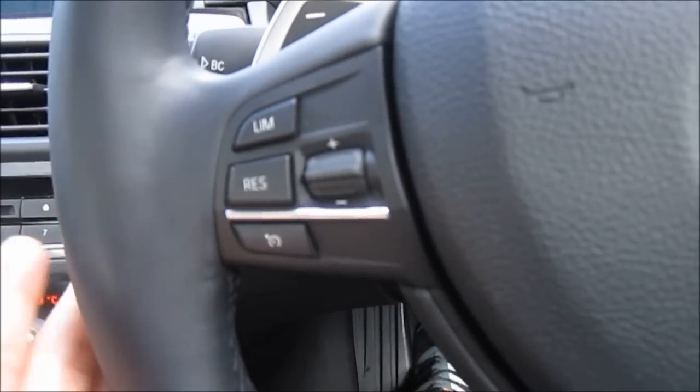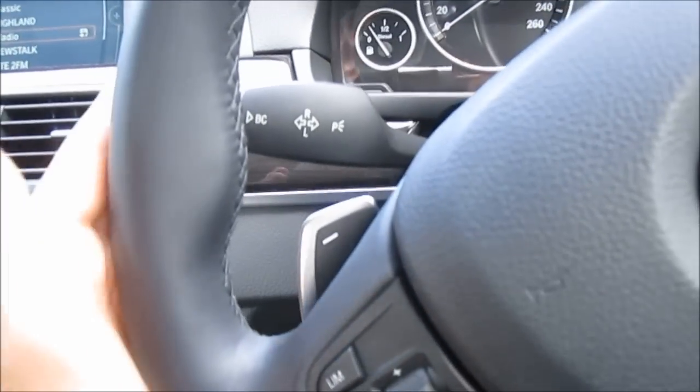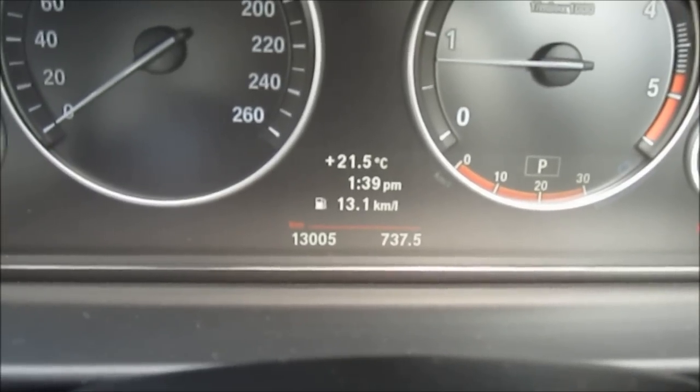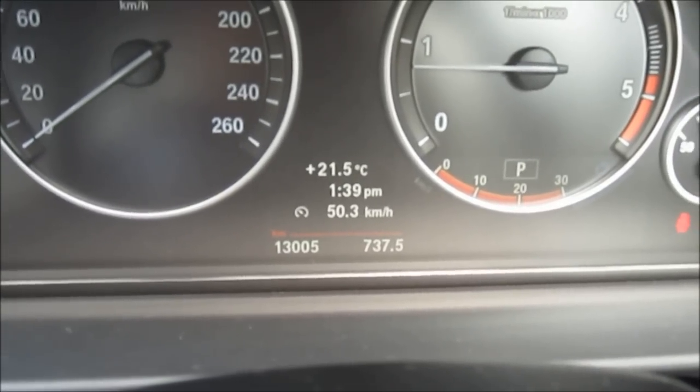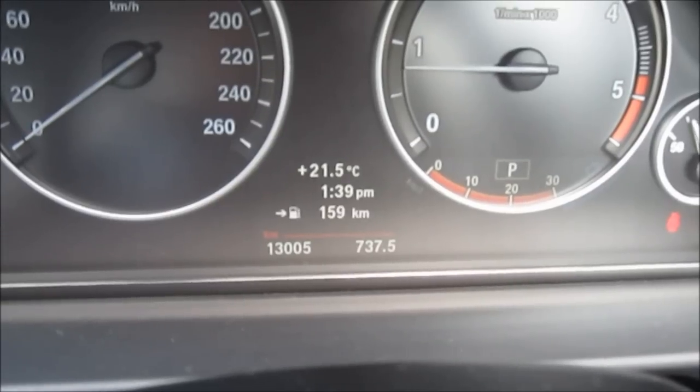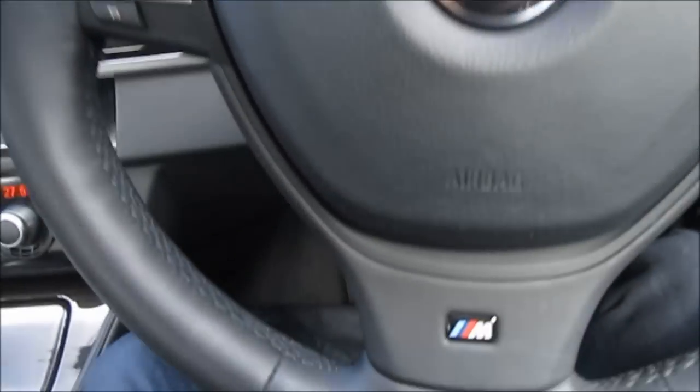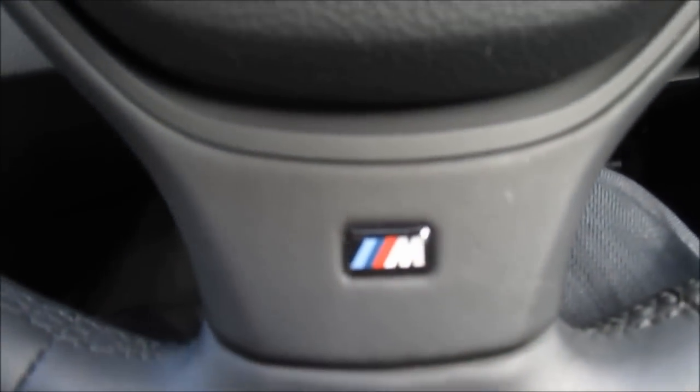Over here you've got your general cruise control settings. This little button here is the trip computer — you can basically go through all your different modes here. It also has an M Sport steering wheel, which is actually part of the M package. You've got the M logo down here.